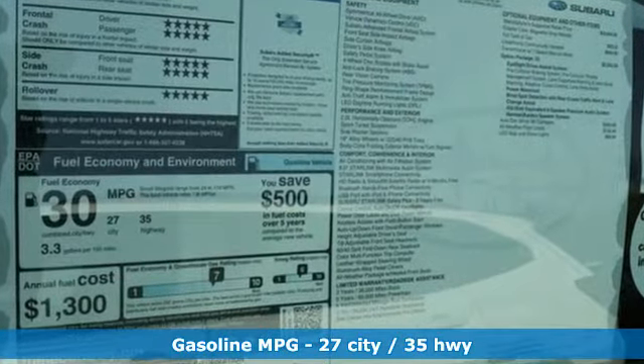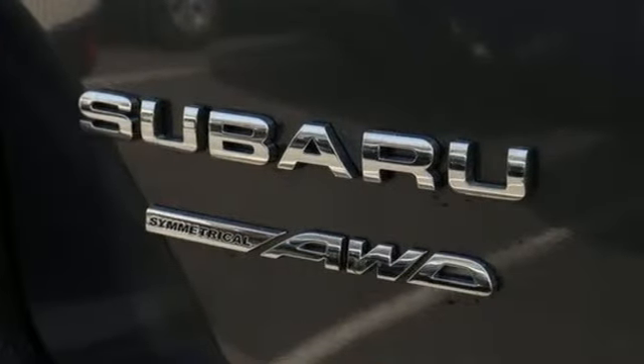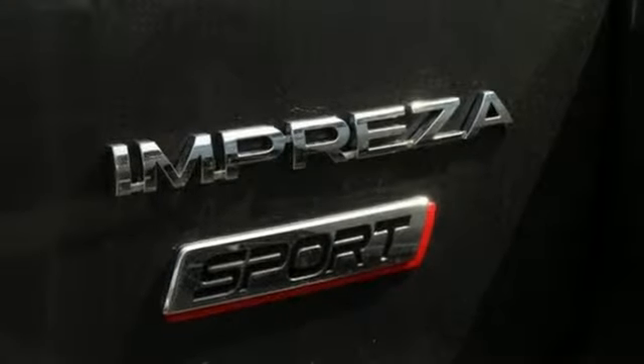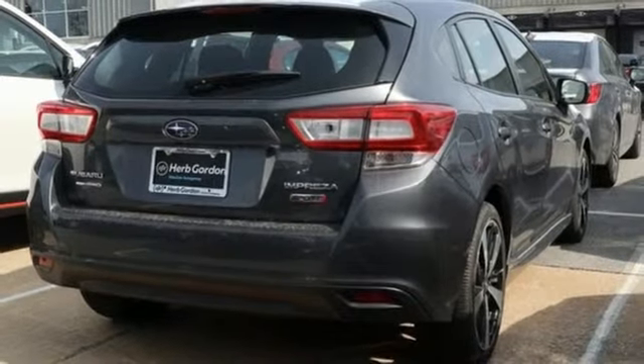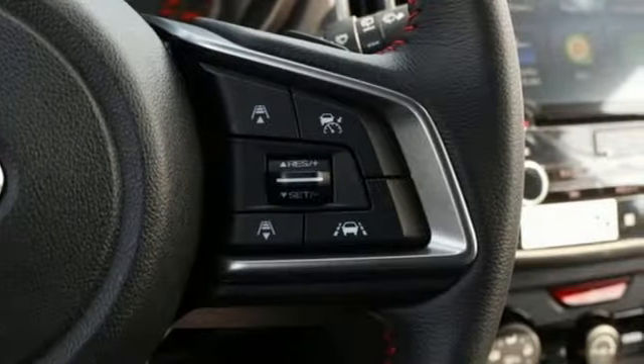You'll look forward to every drive with features like these: streaming audio, doors and push-button start proximity key, front heated bucket seats, auto dimming rearview mirror, smartphone wireless charging, air conditioning, H4 engine, hands-free liftgate, sports suspension, and power heated mirrors.